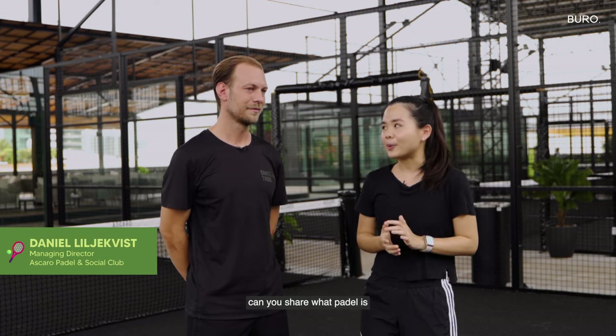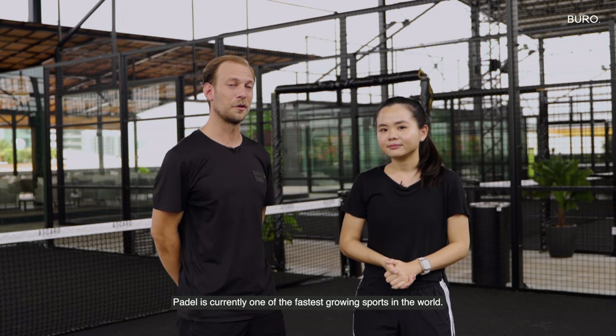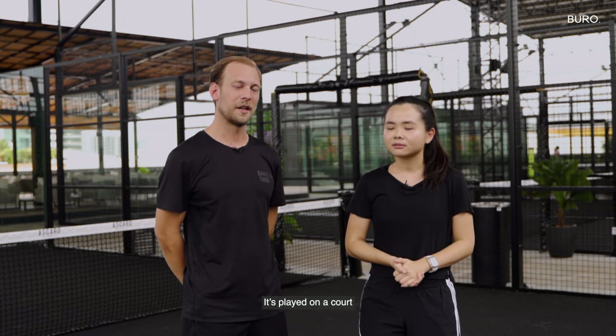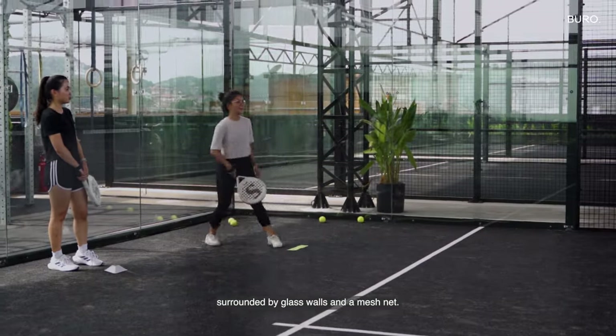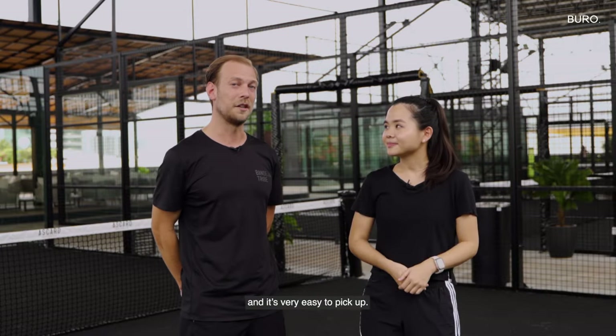So Daniel, can you share what paddle is and how do you play it? Paddle is currently one of the fastest growing sports in the world and it's a hybrid between squash and tennis. It's played on a court slightly smaller than a tennis court surrounded by glass walls and a mesh net. It's a very inclusive sport that everyone can enjoy and it's very easy to pick up.